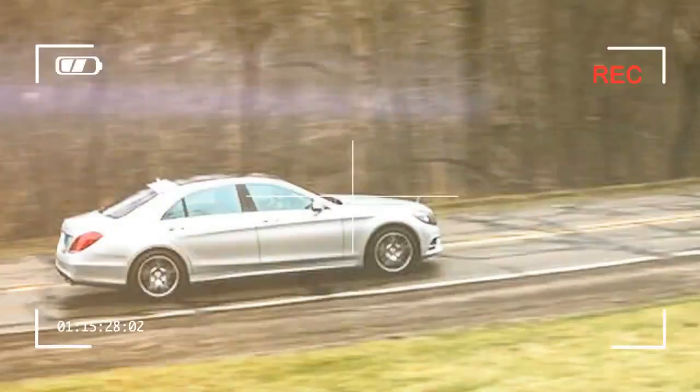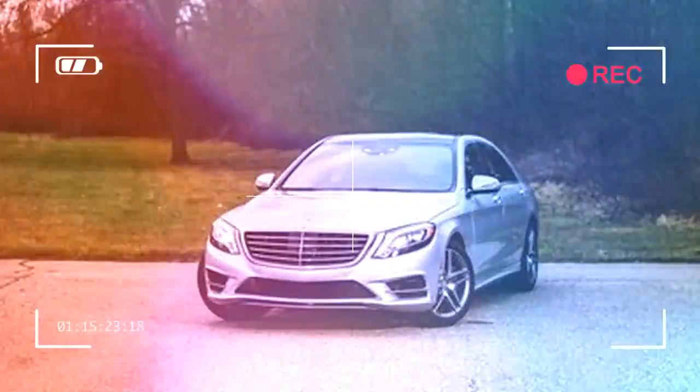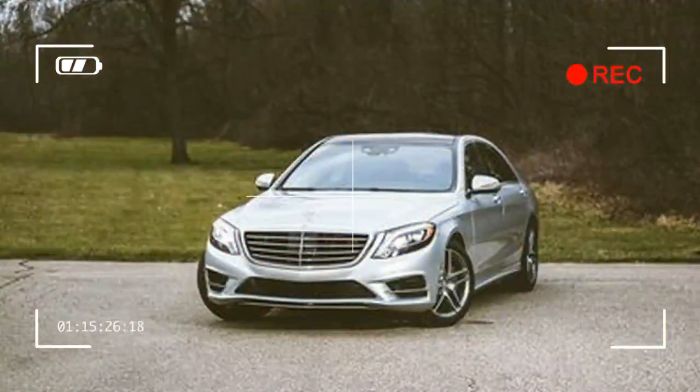The PHEV blends a twin-turbocharged 3.0-liter V6, an electric motor, and an 8 kilowatt-hour battery to nearly match the S550's acceleration while returning better fuel economy and up to 12 miles of electric-only range.